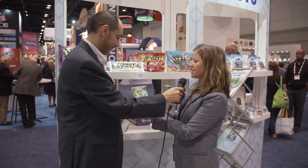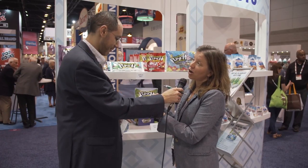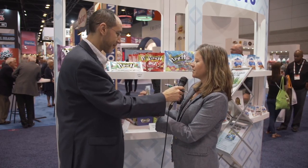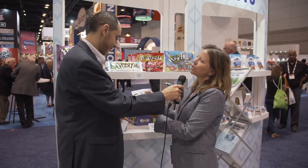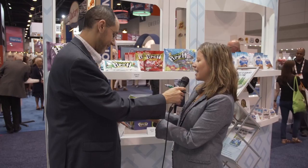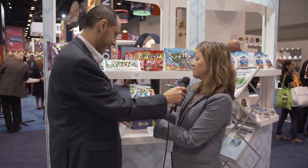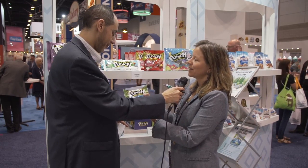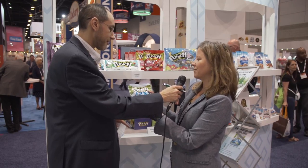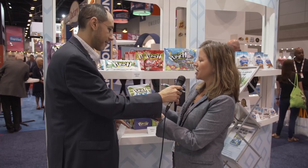Sure, this is our Sour Punch Wild Bites. It's our narwhal shape and we kind of took a cue from the beverage industry with these flavors. We have some really fun flavors like Frozen Flurry, Arctic Avalanche, and things like that. It's just a really cute shape that's really popular with kids these days and we love it. It's really great blended flavors — there's four different flavors in here and a really fun shape.